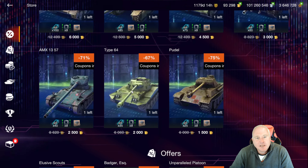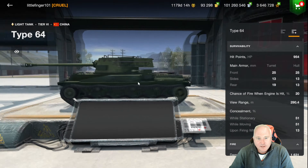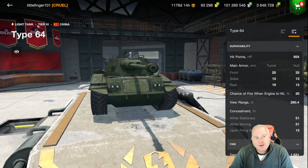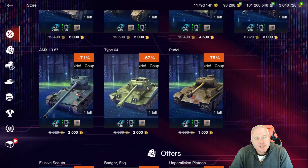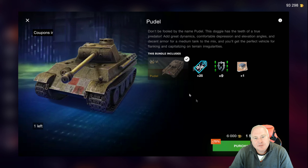The Type 64 at tier 6 — you want to talk about getting derped in this thing? No armor whatsoever, paper thin all the way around. Watch out for smashers and KV-2s. But again, if you like those light tanks — sporty, can get around, can spot — 2,000 gold. We can't do much worse than that. And then the Pudel — 1,500 gold for a tier 6 medium that they gave away for free not too long ago. Keep that in mind.